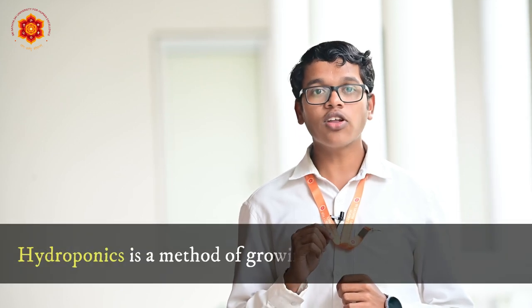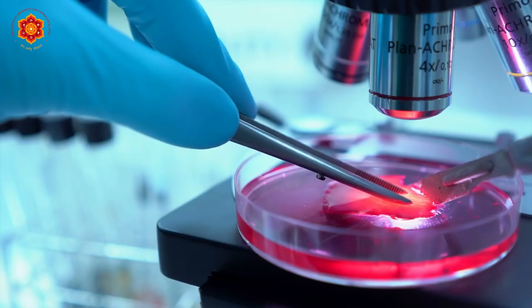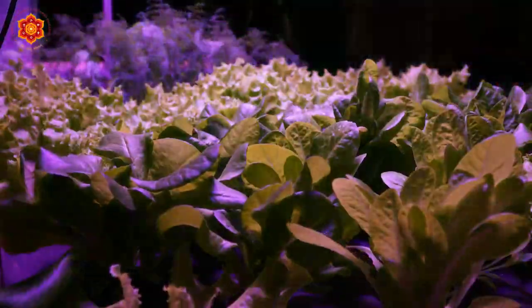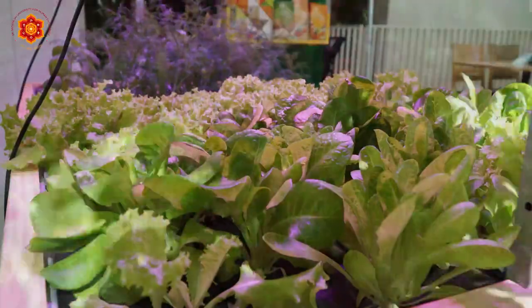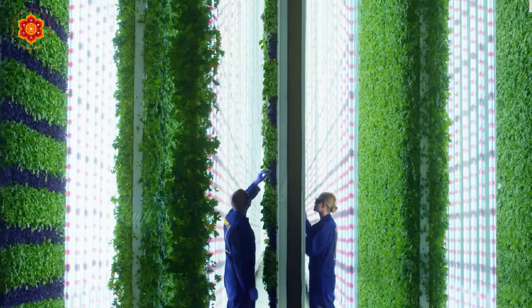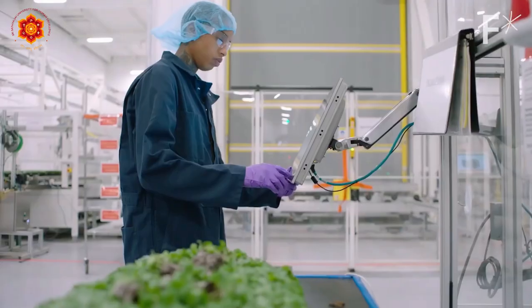Hydroponics is a method of growing plants — usually crops — without using soil. In this method, they use water which is rich in essential nutrients. According to studies, plants that grow hydroponically grow faster and healthier than plants in soil, and scientists are experimenting with different methods of hydroponics.